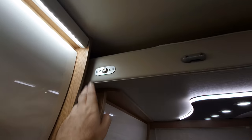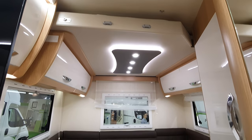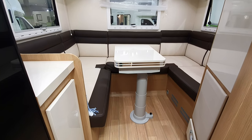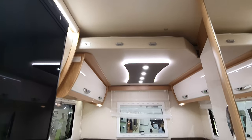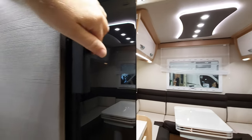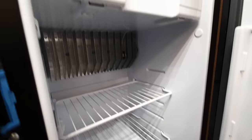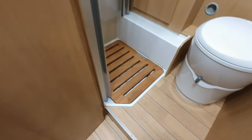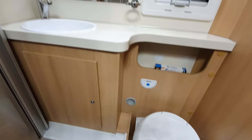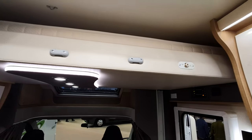Up above the rear lounge there's a bed that comes down electronically — I can't demonstrate because I haven't got the key. You might think bringing the bed down isn't necessary since you could make a bed out of the table and cushions. That argument would knock the price down by a fair bit and give you a little more headroom. This is effectively a three-person van, with a second bed up here that also comes down using the key.